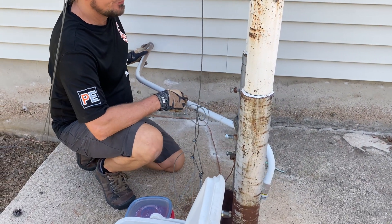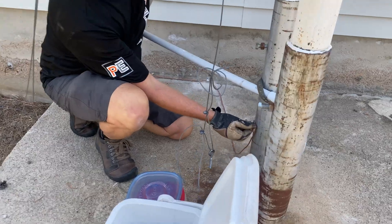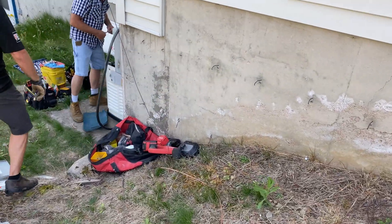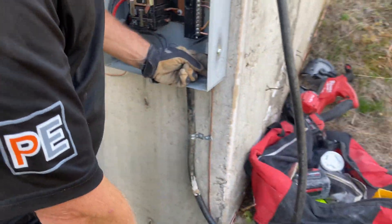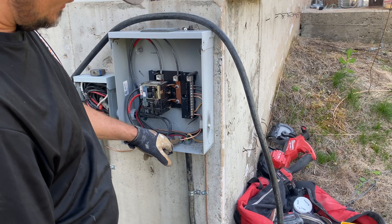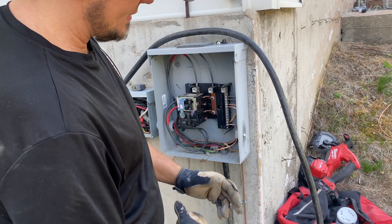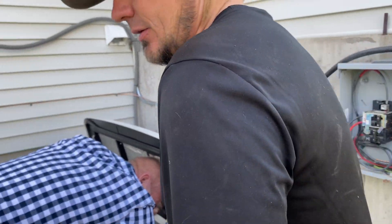It wasn't grounded, so today we grounded it. He might just cut off these posts and get rid of it, but we bonded it here and then ran over to the ground rod, which was just for the generator. We sanded this down, bonded the generator, and the wire going into the house goes through that LB and then jumpered it, because this is a separately derived system. None of this was done for grounding except for just this green wire, and now it's all bonded.